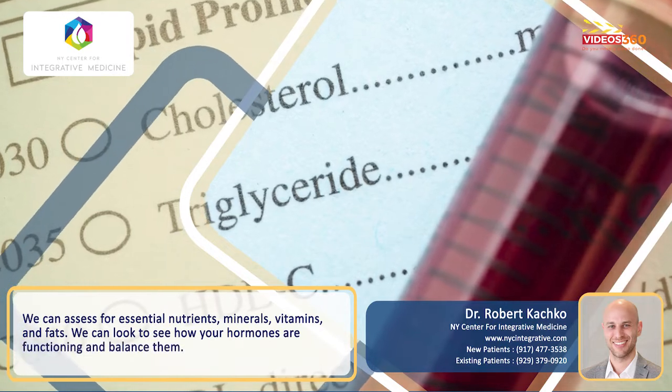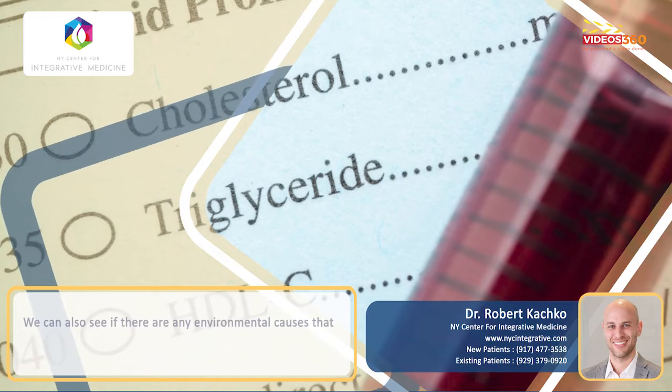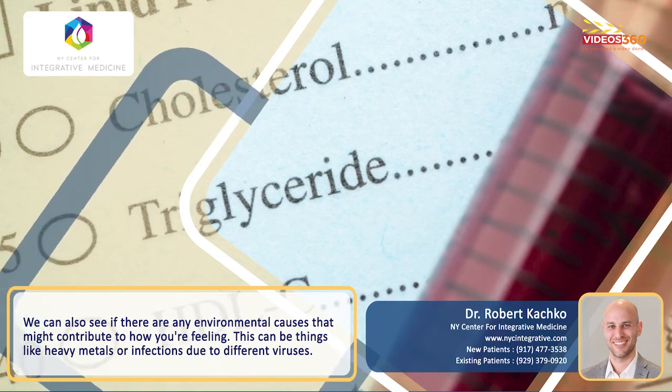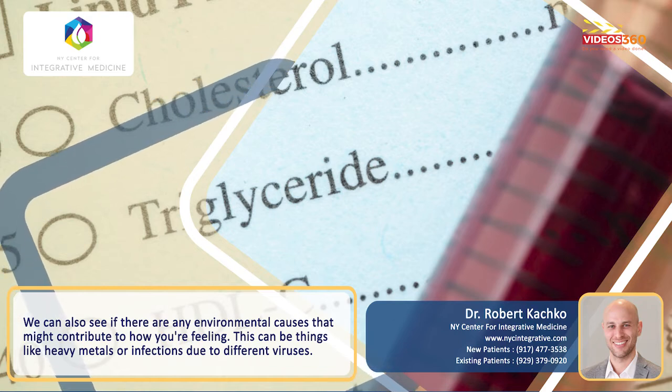We can look to see how your hormones are functioning to make sure they're in the right balance. And just the same, we can look to see if there are any environmental causes that might be contributing to how you're feeling. This can be things like heavy metals, infections like Lyme and different viruses.